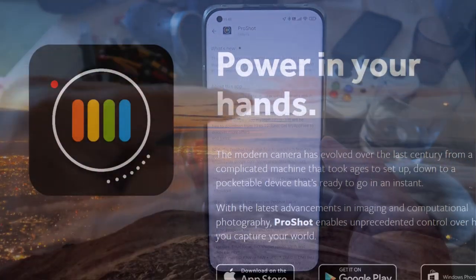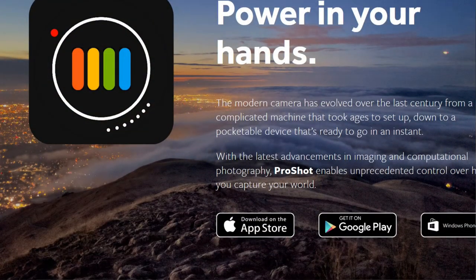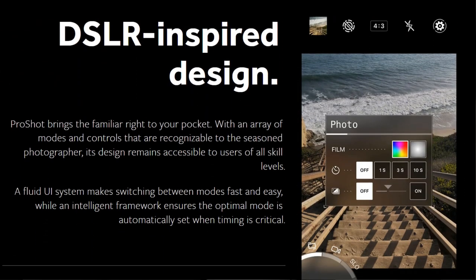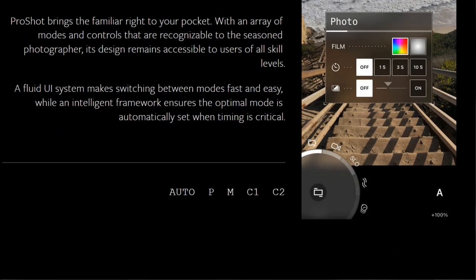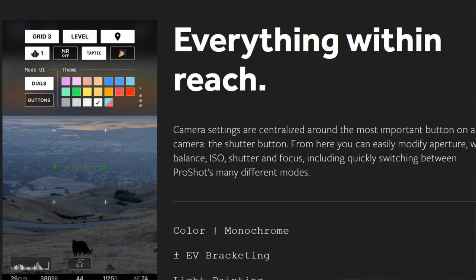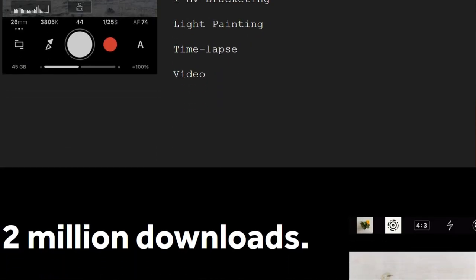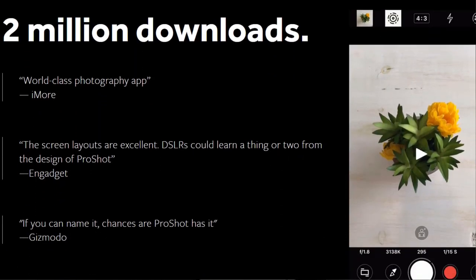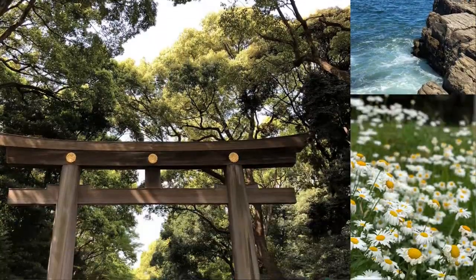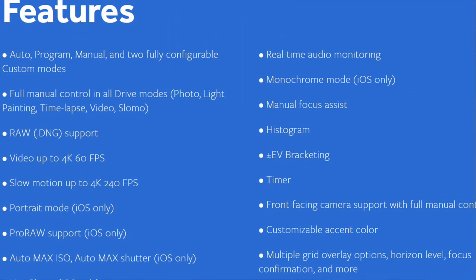Today I saw there is an application called ProShot. This application claims to be the most powerful camera app in the world, and what caught my attention is it usually costs five euros or about six dollars, but today and tomorrow it's free. So if you're watching this video today you have two days to download it, and if you're watching tomorrow you only have one day. Make sure to subscribe and hit the bell icon so you don't miss videos like this.